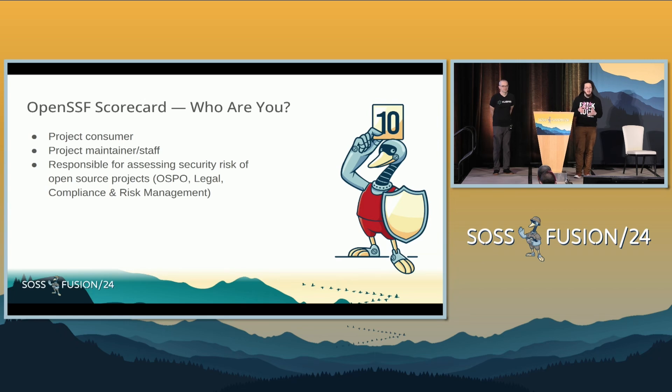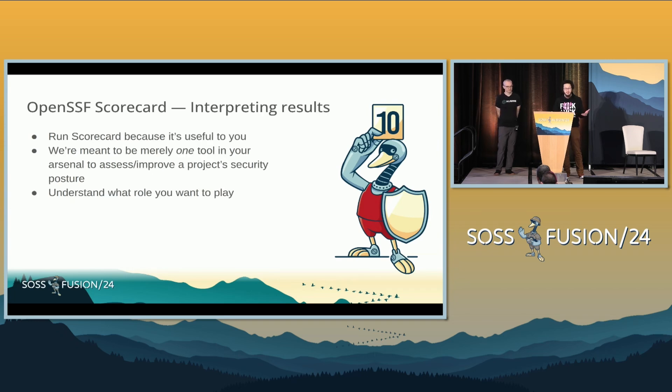I found that a lot of the questions I was asking are answered by Scorecard: Do you have a contributor file? Are you doing dependency updates? Are your projects free of vulnerabilities? Do you have community health files? Are you doing CI tests? Are you doing static code analysis? Are you fuzzing your projects? Are you using the best practices badge? The best practices badge is a bit of self-attestation to a lot of these things I just mentioned. This project was useful to me as a maintainer, consumer, and within my OSPO — I can bring this to Kubernetes and other projects and just upscale immediately.